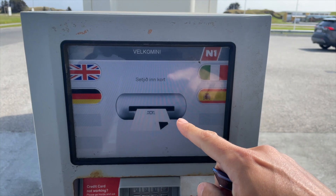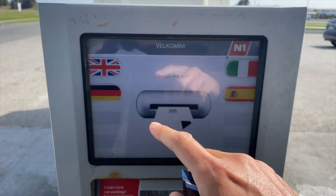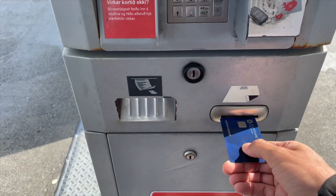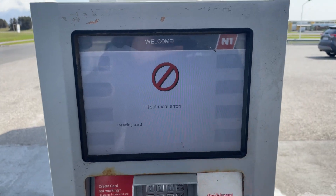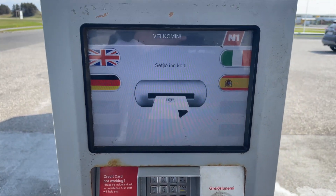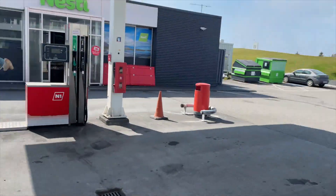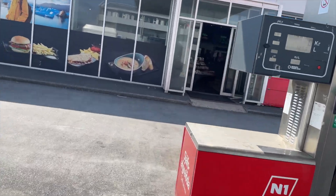Here's the machine — it starts off in Icelandic but you choose your language. We're going to go with English, and it says insert your card. So we're going to insert the card — this is an American card. And as you can see, it says 'Technical Error — Remove Card.' Basically, the chip is not working properly with the machine here at the N1.